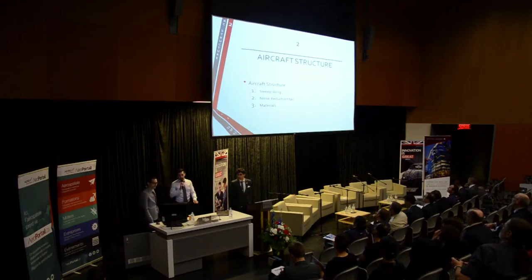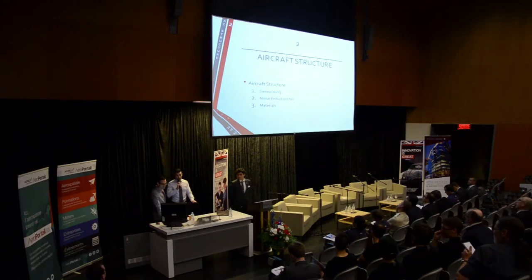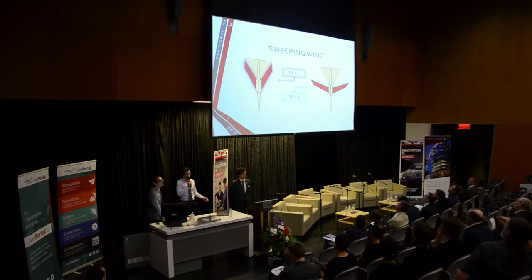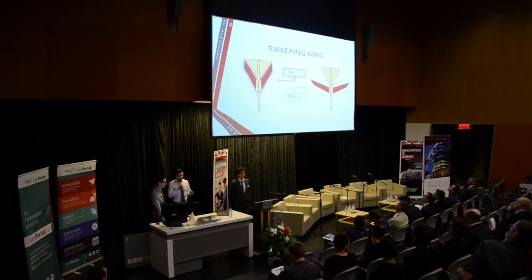Now we're going to talk about our aircraft design. Our three main features are the swept wing, our nose reduction tail, and the materials we used. The Concorde has a fixed delta wing, but we decided to go with a sweeping wing. Although this adds some extra weight, we found other ways to reduce weight, and there are a lot of advantages to having a variable sweep wing — it's very crucial for our design.